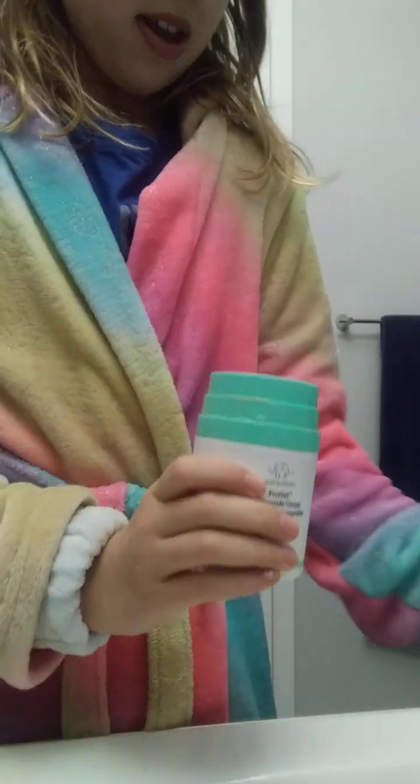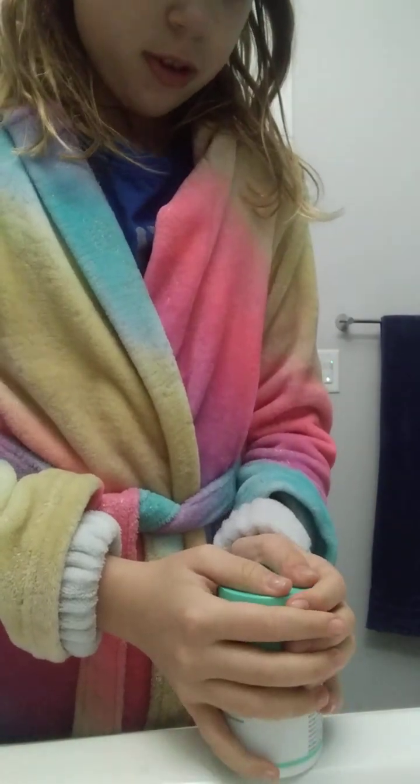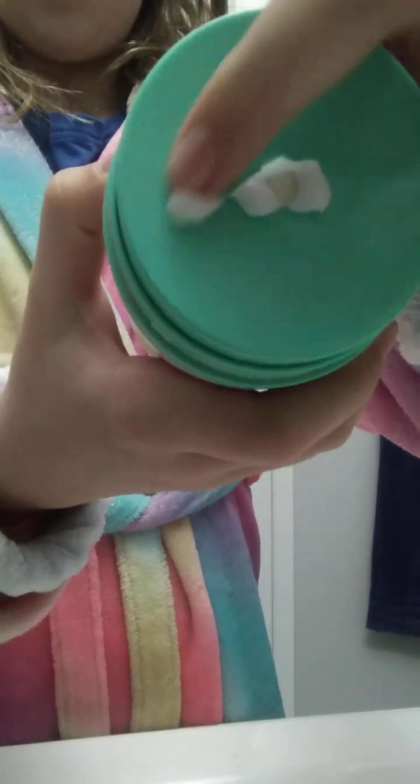Here is my next item — it's the Drunk Elephant polypeptide cream, and I can make it into like a flower shape. It's kind of like a three-leaf clover, and then I mix it with one other thing which I'll show you in a moment.